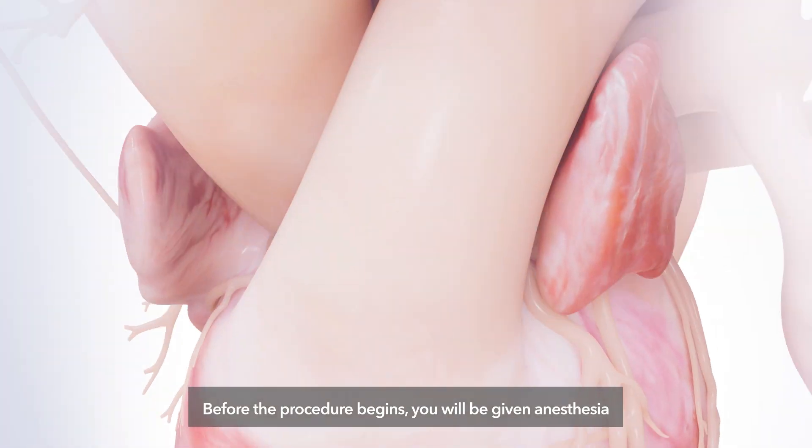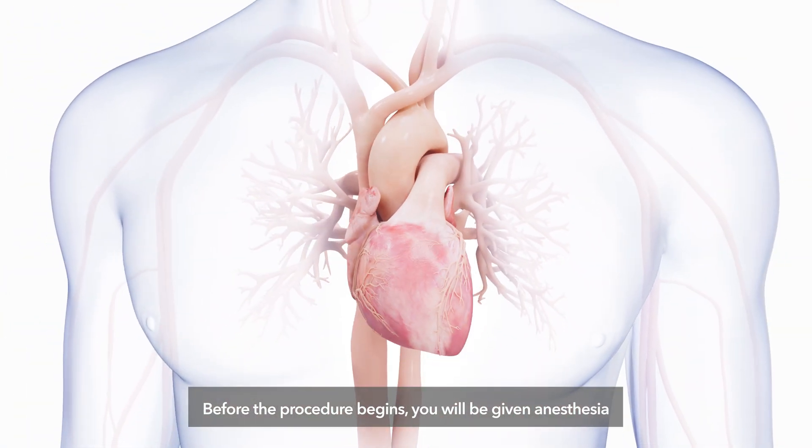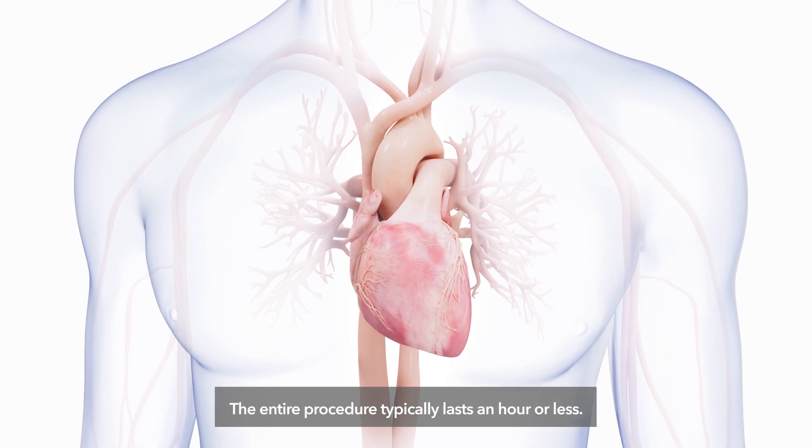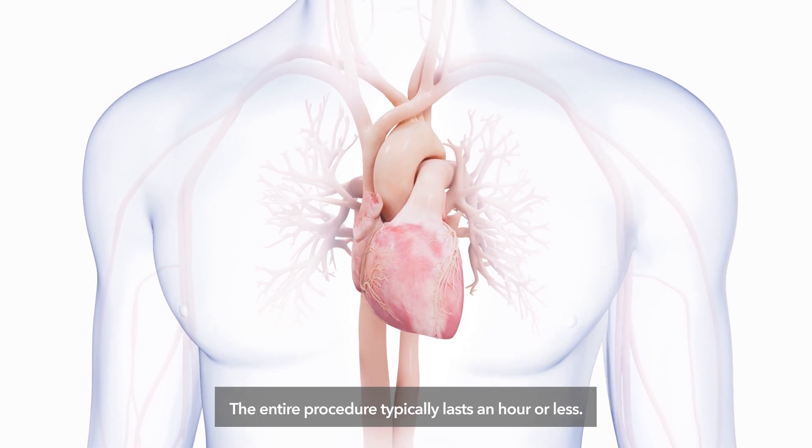Before the procedure begins, you will be given anesthesia or a mild sedative to make you comfortable. The entire procedure typically lasts an hour or less.